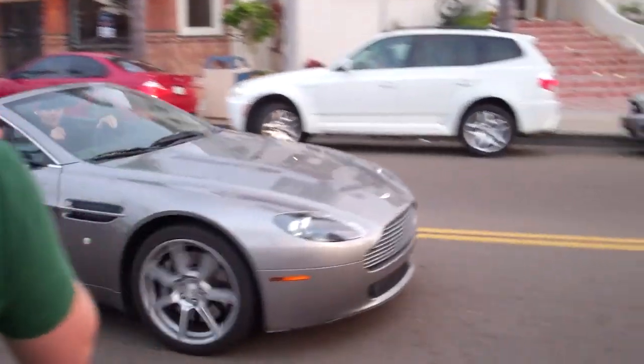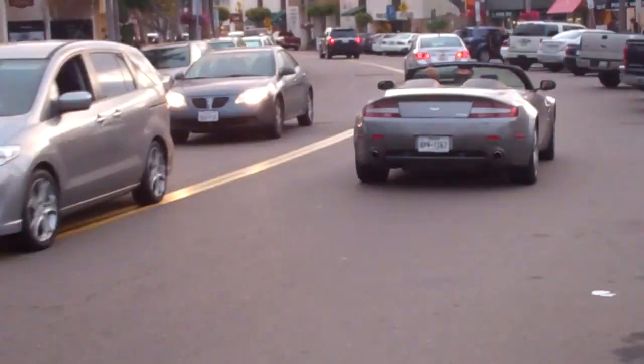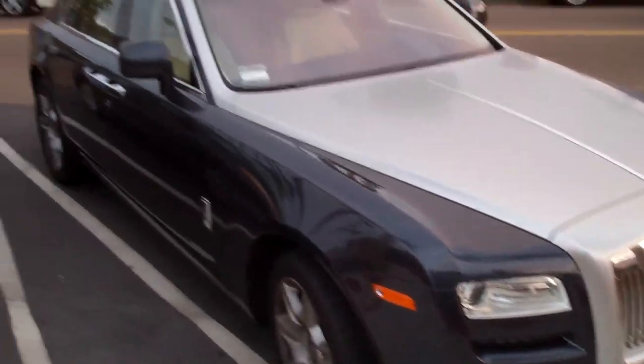That is a nice car. He's from Texas. Right behind us, ironically, there's Eddie V's. And we have a Rolls-Royce — from McLaren Beverly Hills.